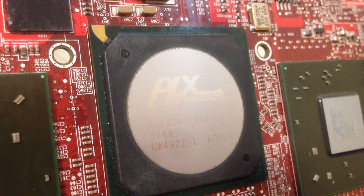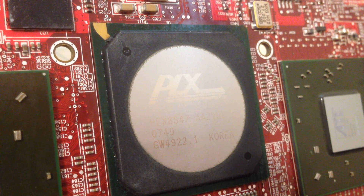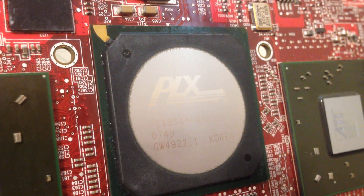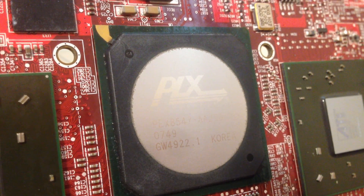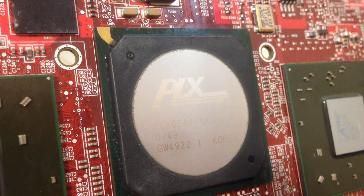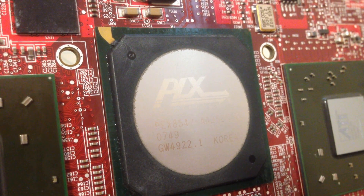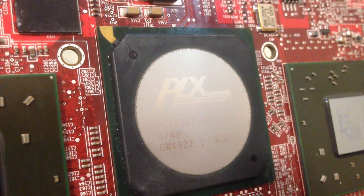Instead of two cards with higher power consumption, heat output, and noise, it's an elegant single-card solution that worked great. However, for the hardcore ATI enthusiasts, you could run another one of these cards in Crossfire for a total of four GPUs in one system — though things start to get a little impractical because of some issues with Crossfire, which I'll get into later.